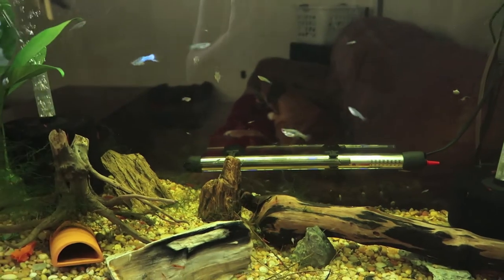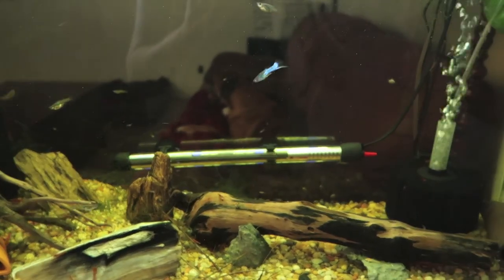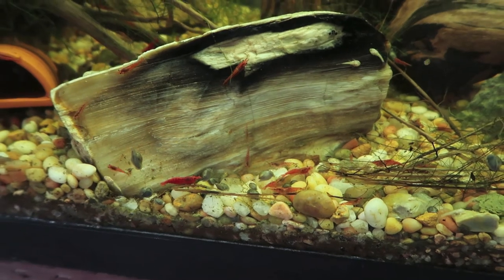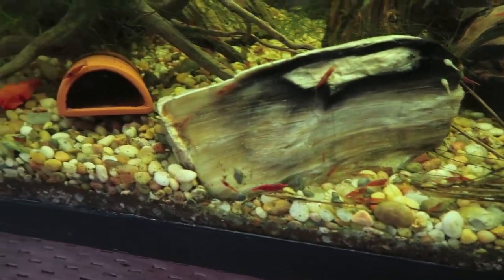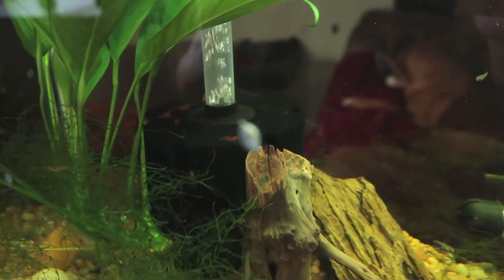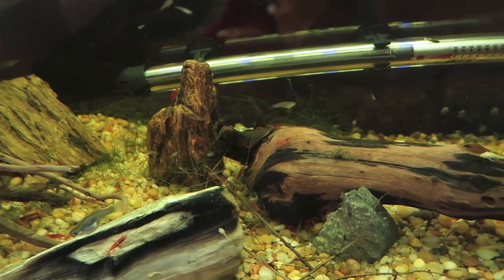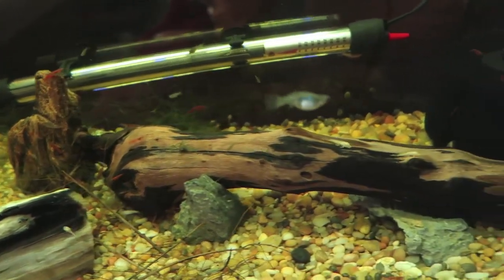We're hoping to continue this Japanese blue sword line, but also maybe make our own color of sword. You can also see there's like a million cherry shrimp and some really nice ones that actually grew out all over the caves, all over the filters back there, all over this wood and rock. We started with like six to ten cherry shrimp and now we have so many.